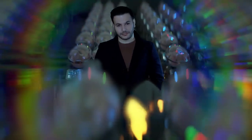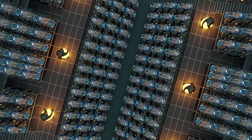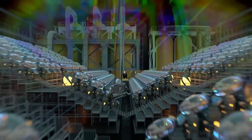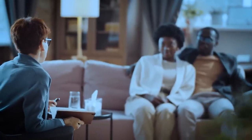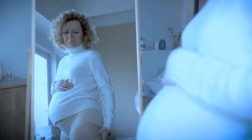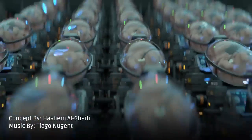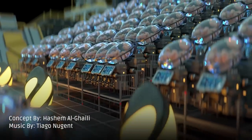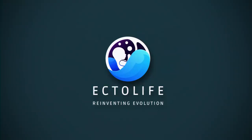The concept of the Ectolife facility was designed by biotechnologist and science communicator Hashem Al-Ghaili. It relies on groundbreaking research work that has been conducted by scientists and engineers since the 1950s. Tired of waiting for a response from an adoption agency? Unable to find a suitable surrogate mother? Worried about pregnancy complications? Worry no more, because Ectolife has got you covered. Ectolife — reinventing evolution.